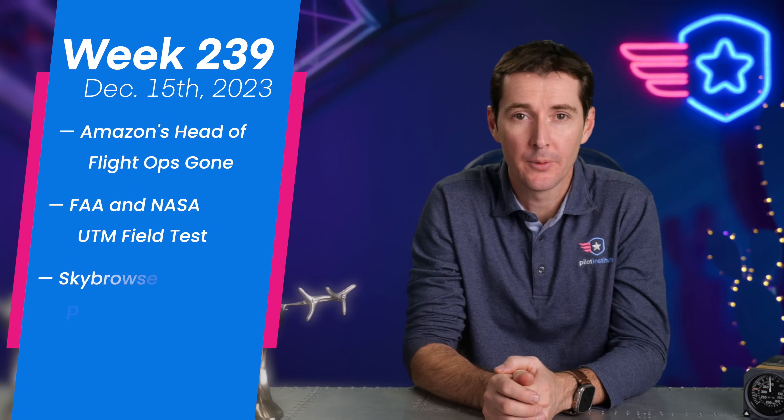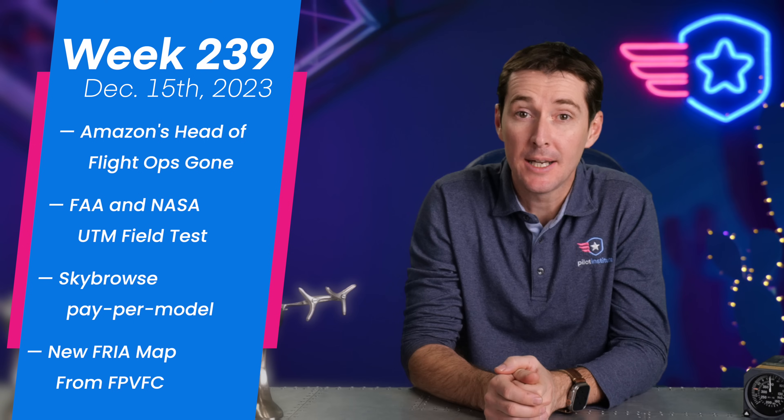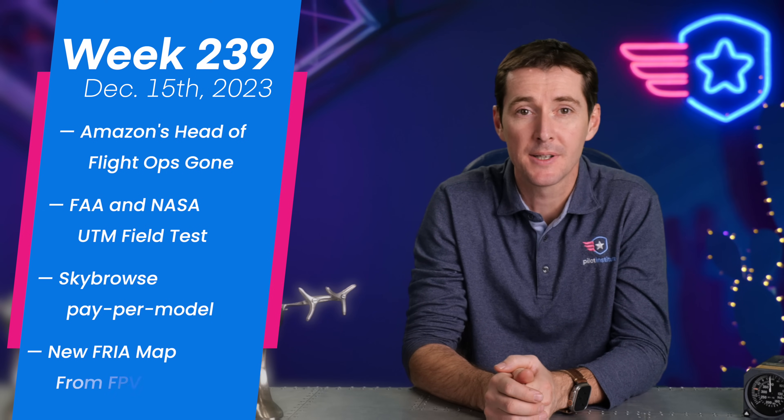Welcome to your weekly UAS News Update. We have four stories for you this week: Amazon loses their Head of Safety and Flight Operations; the FAA and NASA conduct a UTM field test; Skybrise introduces a pay-per-model; and finally, the FPV Freedom Coalition releases a FRIA map. Let's get to it.